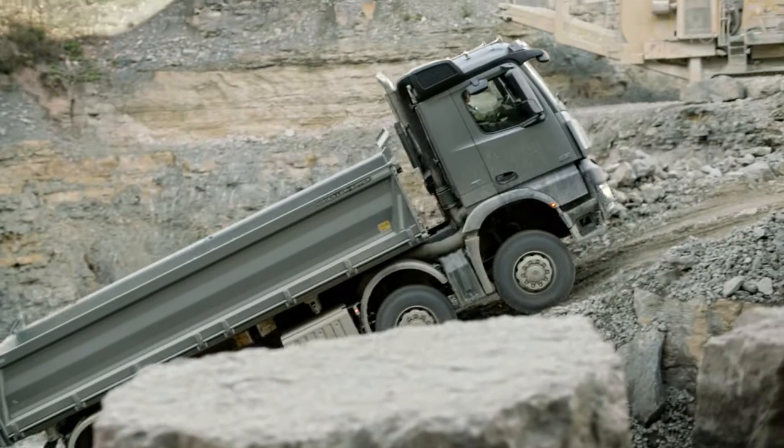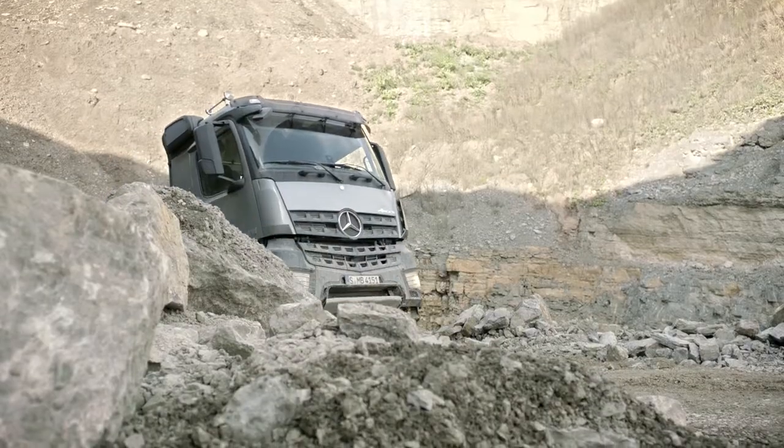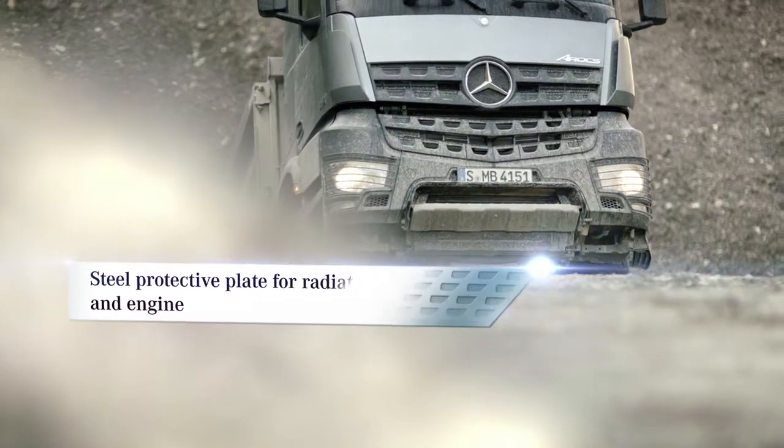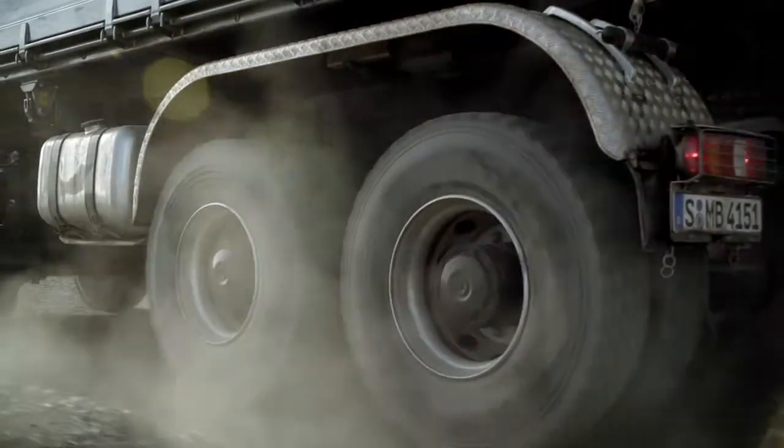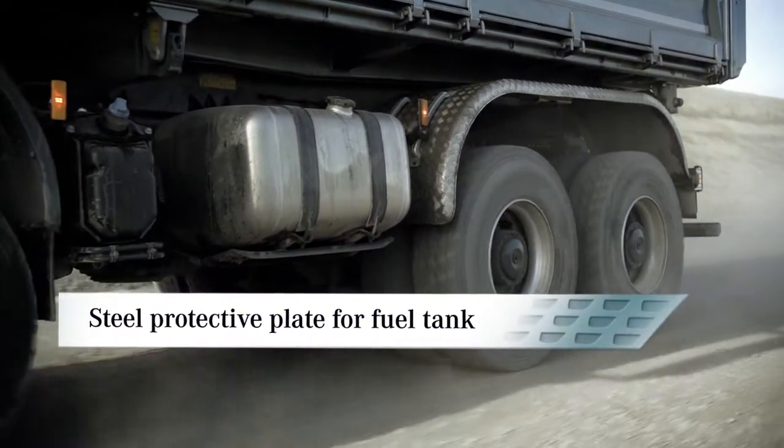These include, for example, a steel protective plate for the radiator and engine, which comes as standard for tippers with steel spring suspension. Another protective plate that prevents damage to the fuel tank is also available.